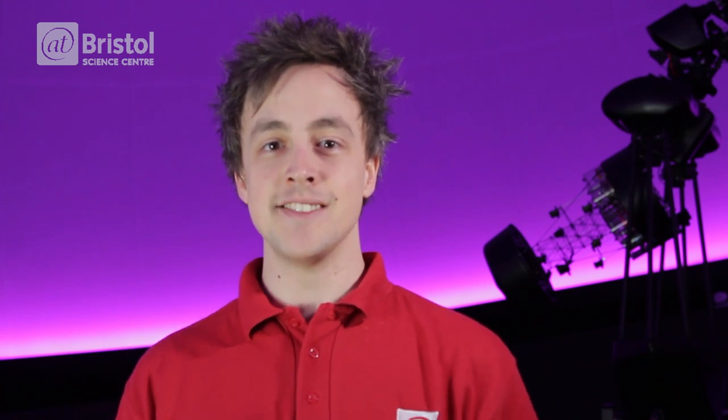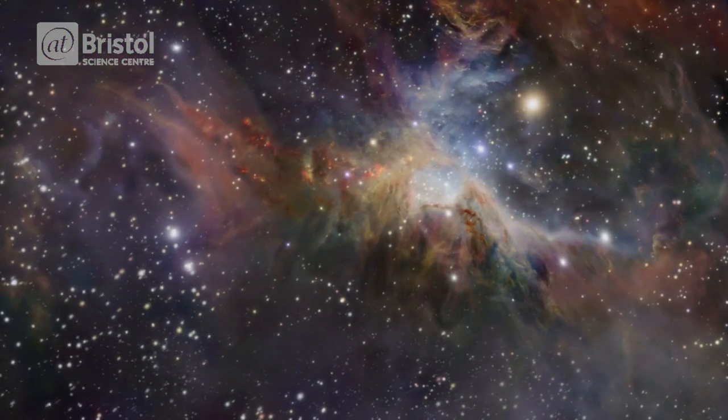Nebulae are vast clouds of gas and dust, and some of these are star-forming regions. The Orion Nebula contains around 700 stars surrounded by glowing pink hydrogen gas. When enough of this material is drawn together by gravity, it will collapse down and form a new star.